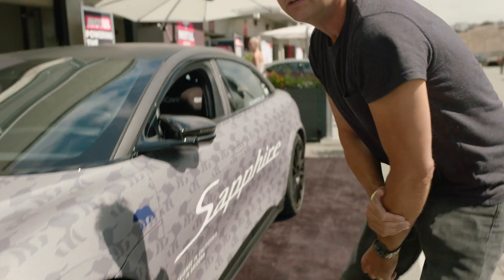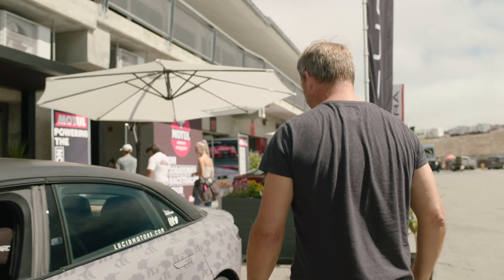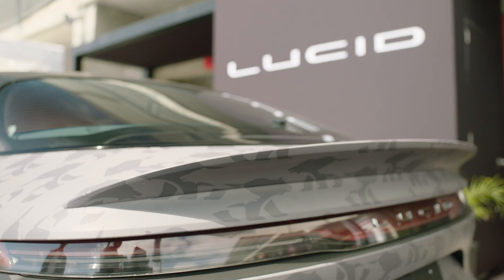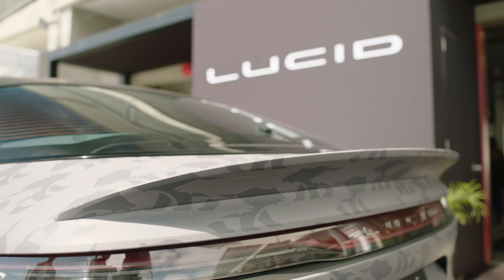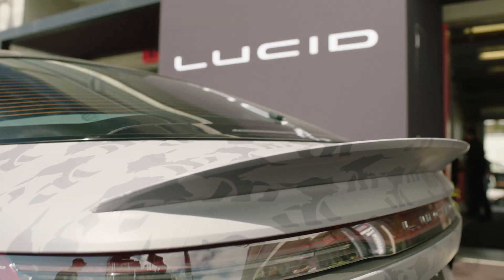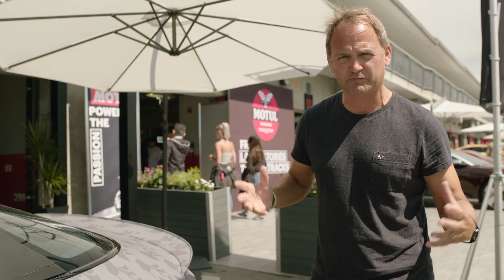If you look further back you can see some more modifications. It's a very subtle wing, a little ducktail that produces downforce. Downforce is bad for drag but good for grip, so it's very small and subtle. This car is really shaped and designed to fly through the air and slice through it as efficiently as possible for long range.